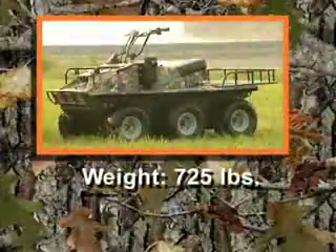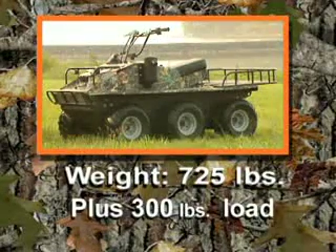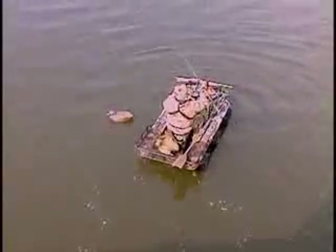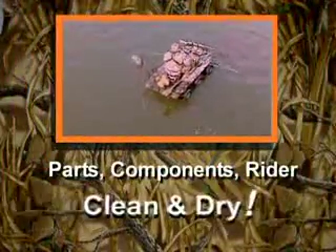The Hoot weighs in at 725 pounds, and its six balloon tires can safely float an additional 300 pounds. Its low center of gravity creates unprecedented stability, which allows the Hoot to do double duty as a fishing vessel or the perfect addition to the duck blind. Its body provides extra flotation while keeping parts, components, and the rider clean and dry.